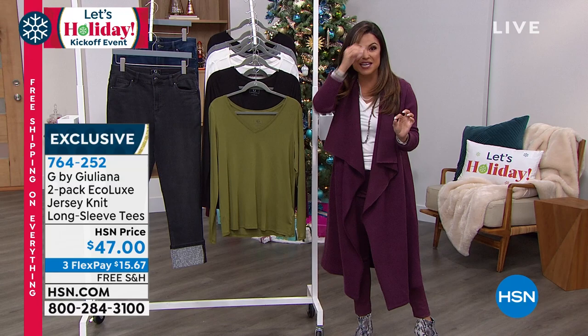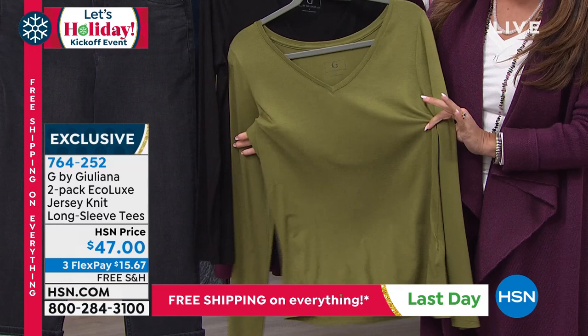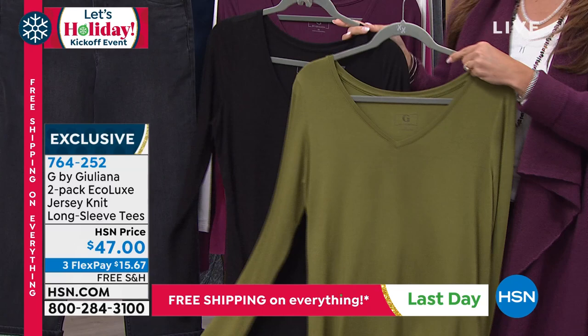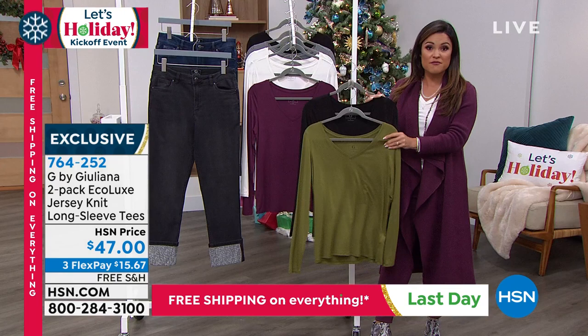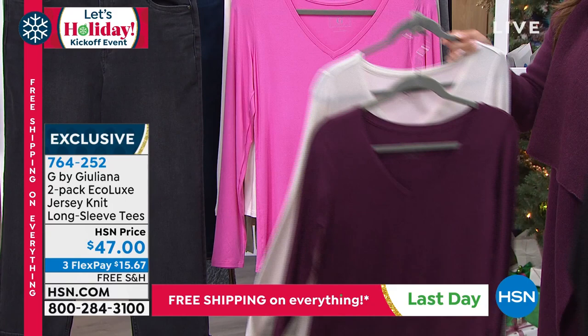We have the foundation pieces that you need to build the perfect fall-winter wardrobe. This being one of them — this is that famous Eco Lux, which we love. Juliana has brought this before in your basic tees, and now we've got it in a long-sleeve, beautiful V-neck. These are those foundation pieces to go back to all of your beautiful toppers, jackets, scarves, and accessories. You get both of them — it's a two-pack today for $47. We've got great color combinations, this beautiful wine color, beautiful creams, great neutrals.